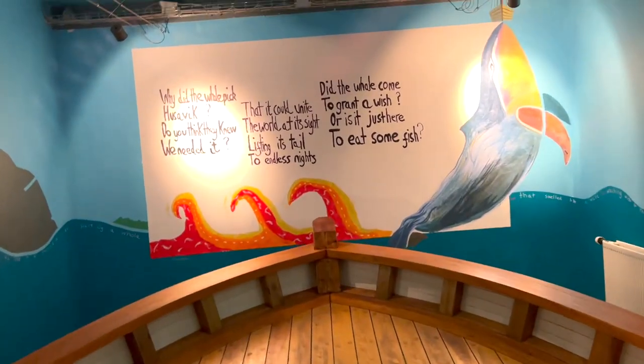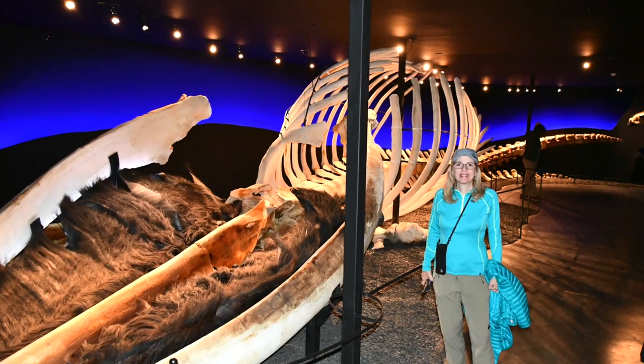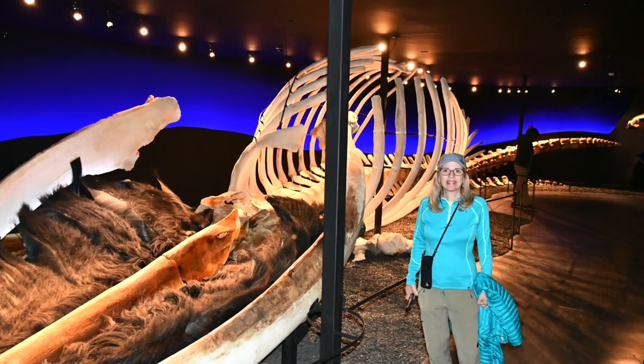There are some other interesting exhibits here at the whale museum, but the star of the show is definitely the blue whale — the largest animal on earth.